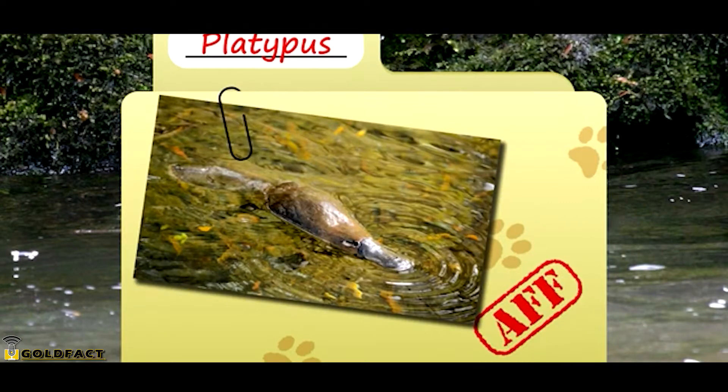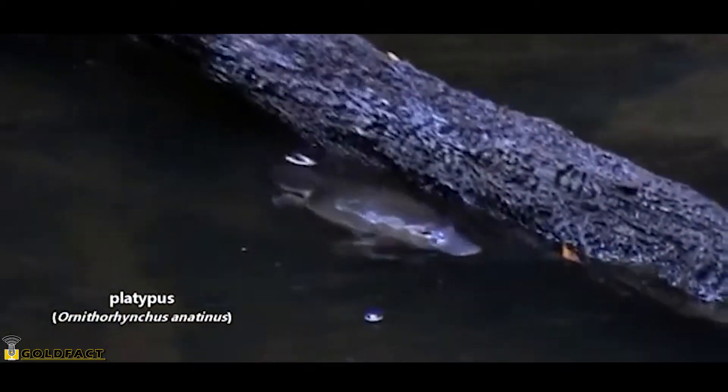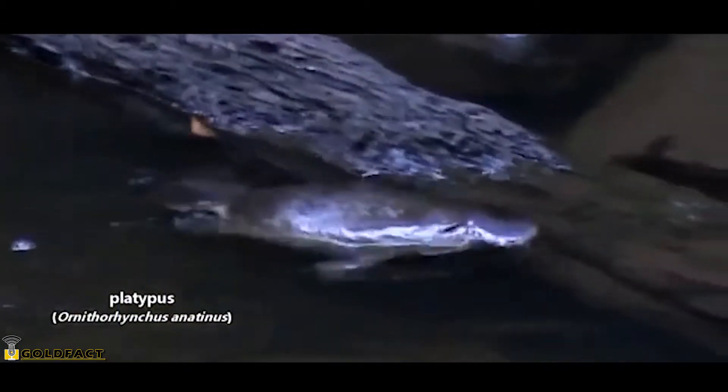Today on Animal Fact Files, we're talking about the platypus. A platypus is a special kind of mammal called a monotreme. There are few living monotremes today, and they're strange when compared to other mammals.